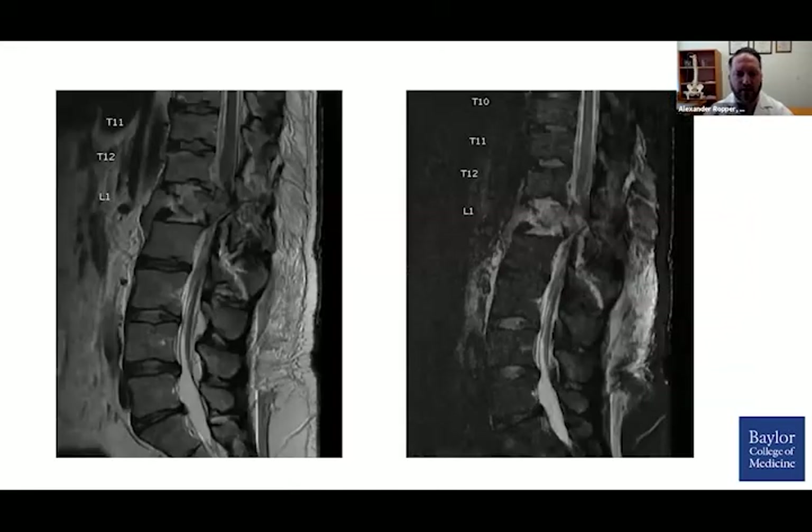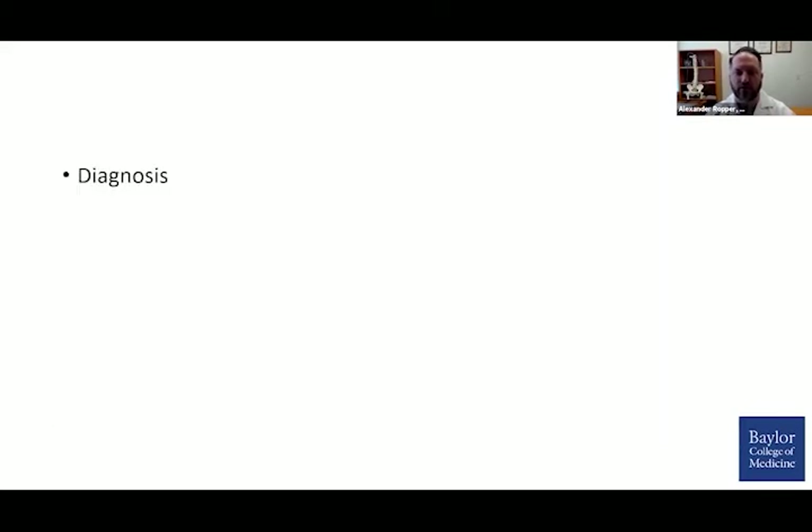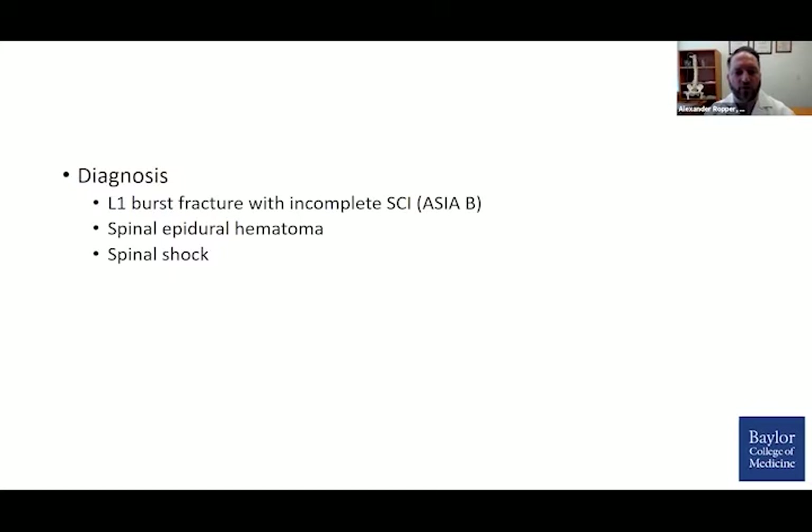We were able to obtain an expeditious MRI, which highlights what we would expect to find. He has severe compression of the spinal cord at the level of the conus. On axial T2 images, we can barely discern his spinal canal at L1 and just adjacent at L1-2 with facet joint splaying. The diagnosis was an L1 burst fracture with incomplete spinal cord injury, a spinal epidural hematoma, and spinal shock.